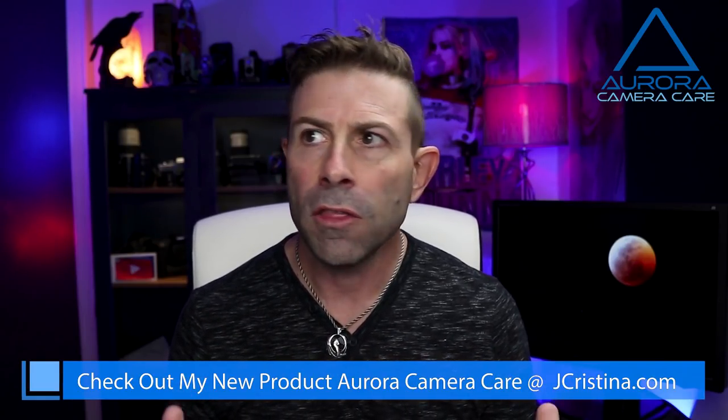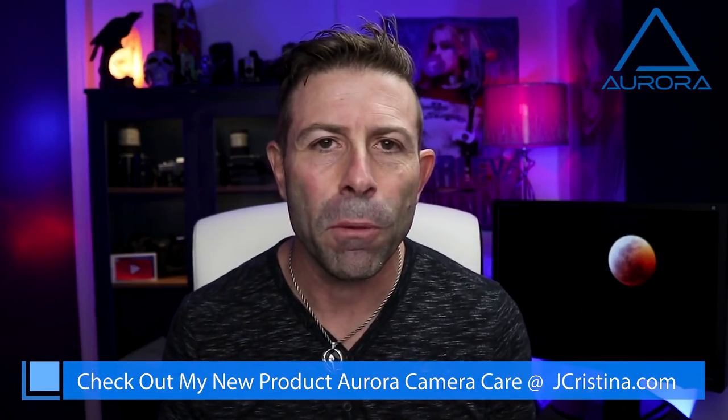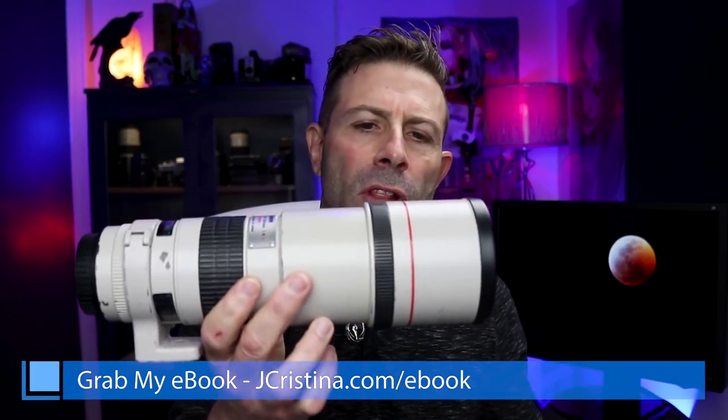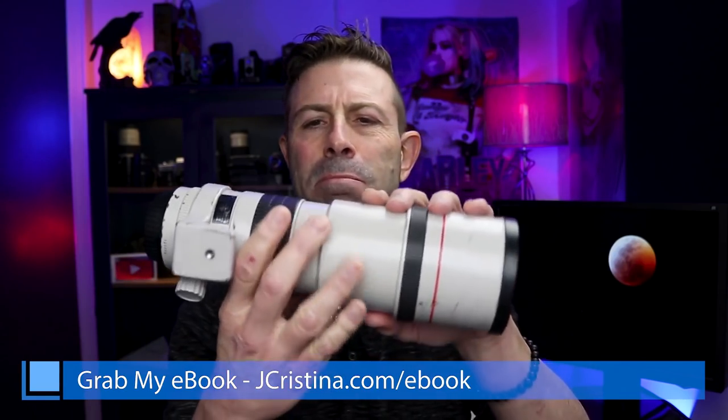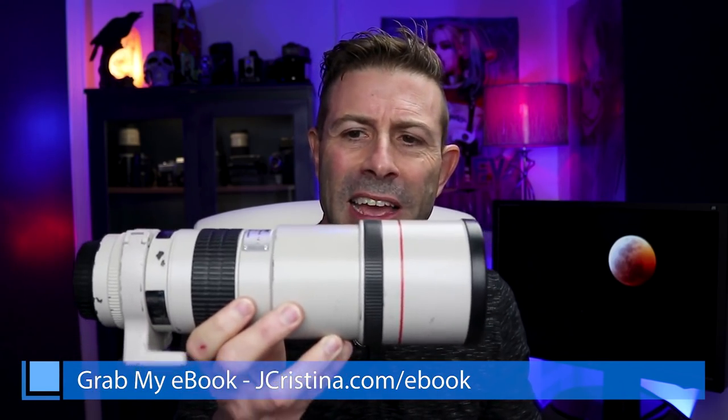Before we get into the Panasonic stuff, I want to show you some images I captured over the weekend of the Blood Moon — the Blood Moon lunar eclipse. It was really kind of just eventful; they were talking about it on the news all over the place, so I decided to go and do it. I pulled out one of the torpedoes — this is a 300mm L glass from Canon. You can see it's beat all up, but this thing is a trooper. It's been around for probably about 10 years and it's just amazing. It always does the job and it does it well. We threw it on the camera and the tripod and started taking some pictures.